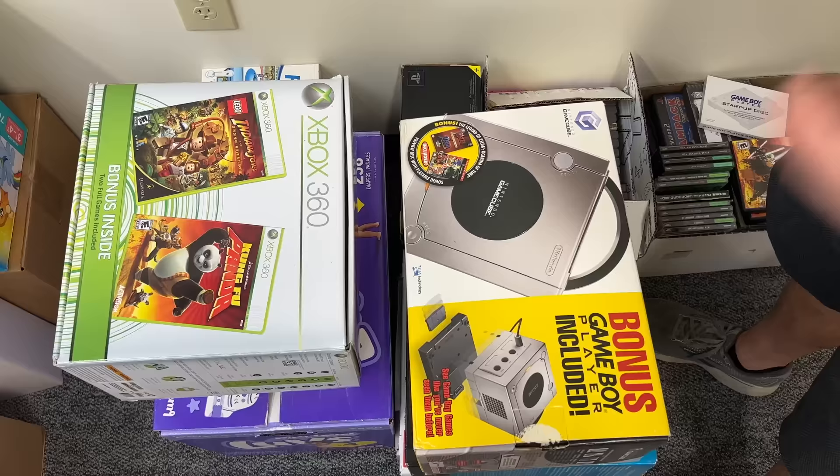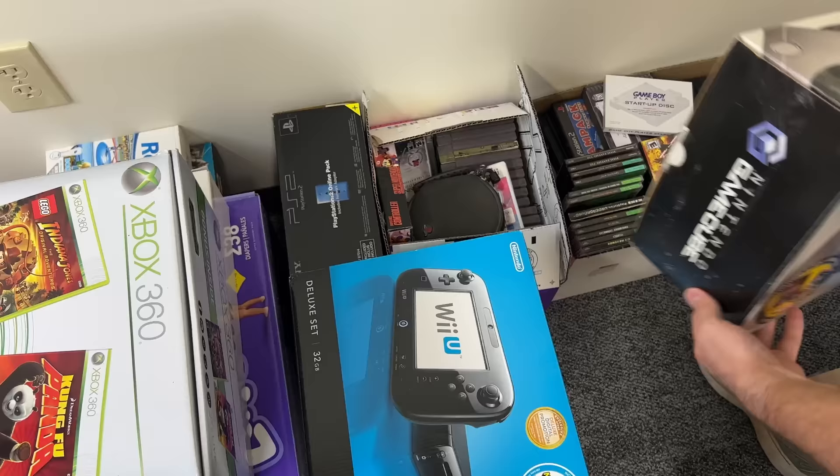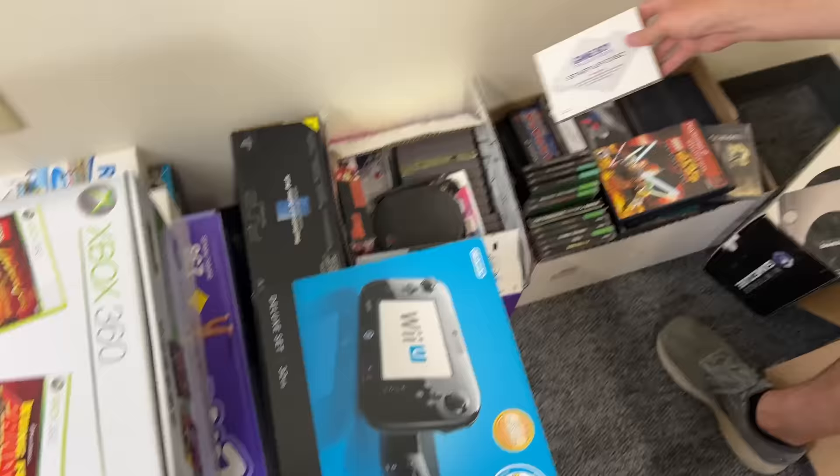We're almost done here, but we still got a few more good boxes. We've got a Game Boy complete in the box with the Game Boy Player, which is cool to see. I always love these special edition boxes — like I mentioned earlier, we had that Super Nintendo in a special edition box. Game Boy Player is a cool thing to see, and as I scroll over here, we have a Game Boy Player startup disc, which is essential for the Game Boy Player.